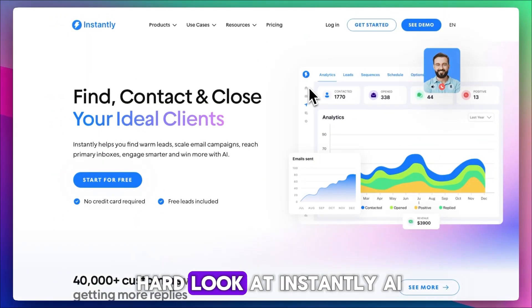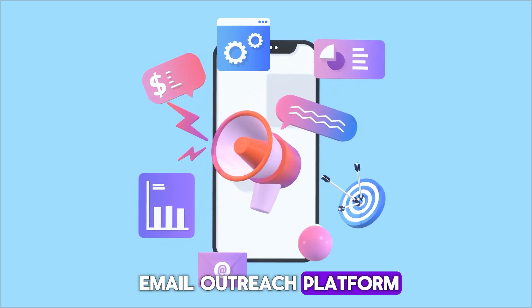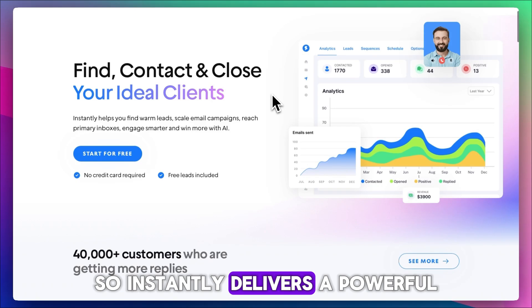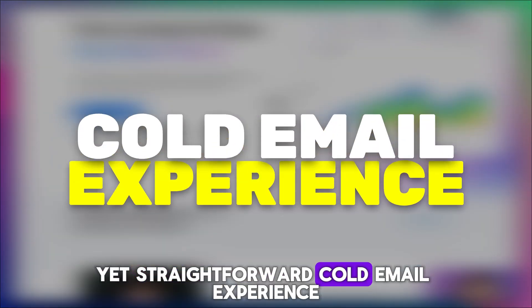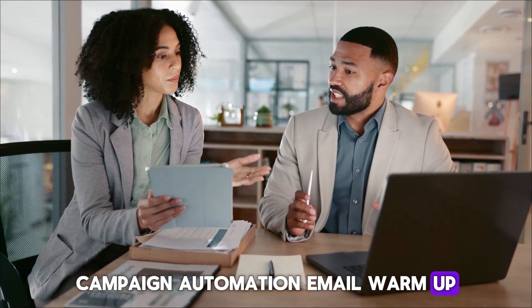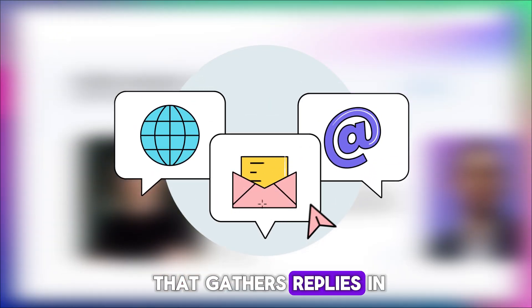Today we're taking a hard look at Instantly AI, a fast-growing cold email outreach platform. Let's see whether it lives up to the hype. Instantly delivers a powerful yet straightforward cold email experience. It packs in lead discovery, campaign automation, email warm-up, inbox rotation, spam word checking, A/Z testing, and a unified unibox that gathers replies in one spot.